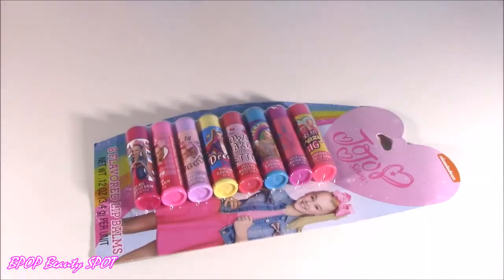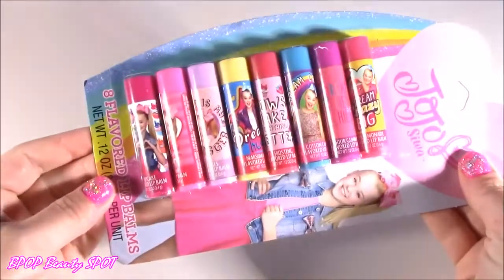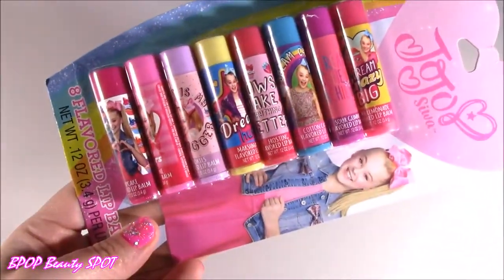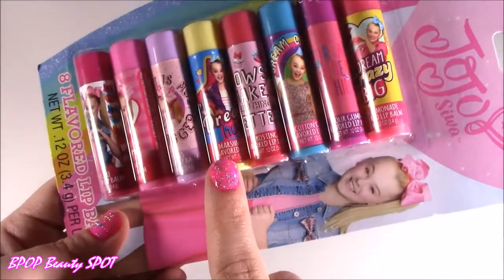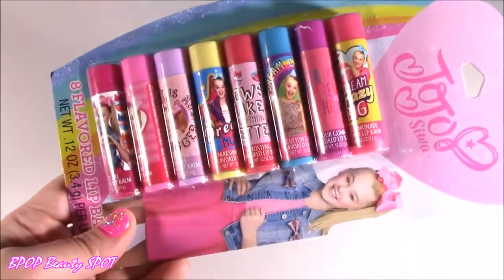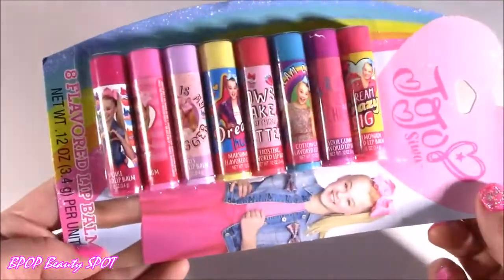And the last and final JoJo product I found was this one. It is so cool — it's eight flavors of lip balm. They all have her picture on here with cute little sayings. And the flavors are just crazy: cupcake, cone, cookies, marshmallow, frosting, cotton candy, sour gummy, and pink lemonade. I'm so curious how they're going to be — even sour gummy. Can't wait to try.